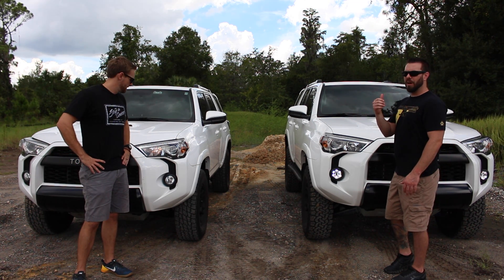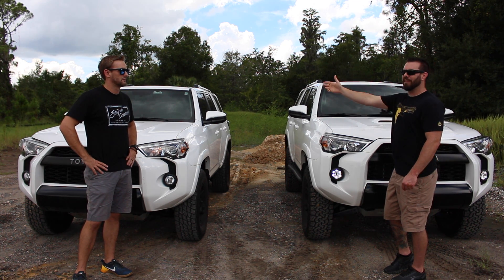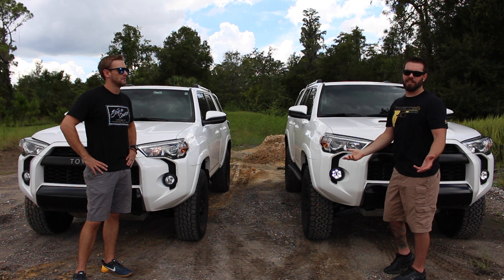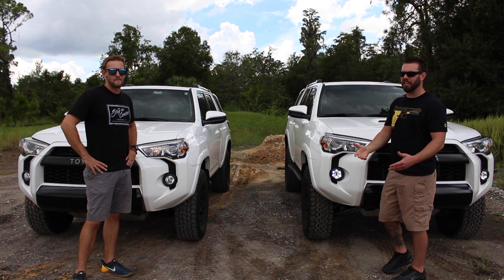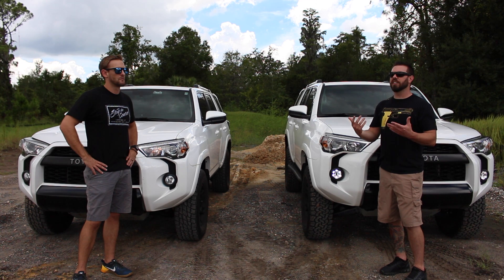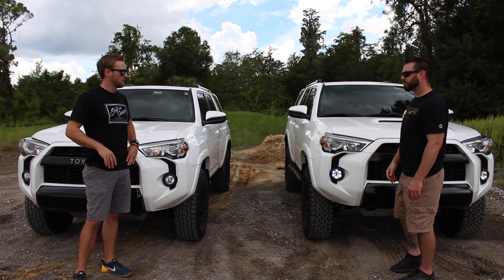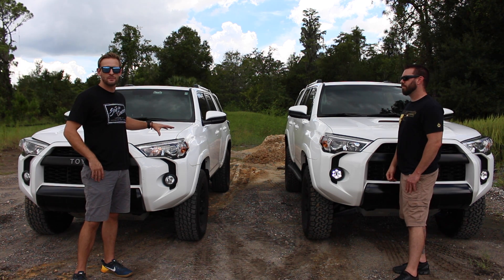For such a limited production vehicle, we see them driving around all the time — it's kind of weird. When I was up in West Virginia visiting family, I was on an interstate driving next to an Inferno one. How does that even happen when they're only supposed to be making three thousand of them for the entire United States in a year?